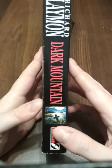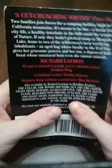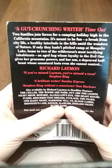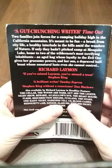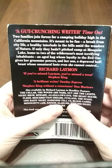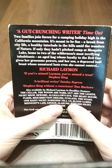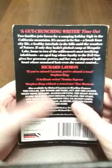The spine — this is one of Layman's medium length books at 370 pages. Here's the back: "Two families joined forces for a camping holiday high in the California mountains. It's meant to be fun — a break from city life, a healthy interlude in the hills amid the wonders of nature. If only they hadn't pitched camp at Mesquite Lake, home to two of the wilderness's most terrifying inhabitants: an aged hag whose loyalty to the evil one gives her gruesome powers, and her son, a depraved half-beast whose unnatural lusts even she cannot control."